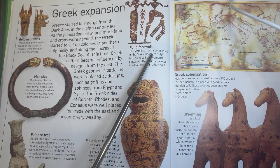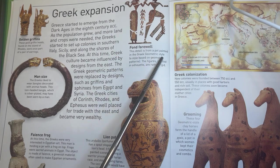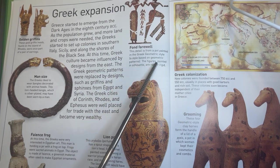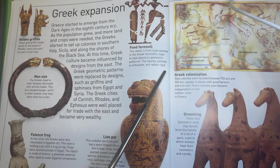Fond farewell. This detail is from a pot painted in the Greek geometric style, a style based on geometric patterns. The figures, painted in silhouette, are rather rigid.